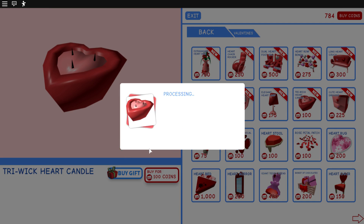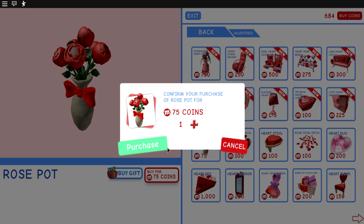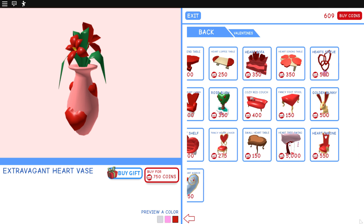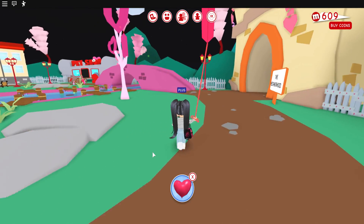We're going to get one of the candles, and the Valentine's exclusive gift — a basket of chocolates to give to friends. Oh no, you guys, we actually cannot buy them for ourselves. We're definitely going to need to get some roses, but this one is 750 coins and we don't have enough. I am definitely going to need to come back into the game and save a little bit of money because I am quite broke in game.